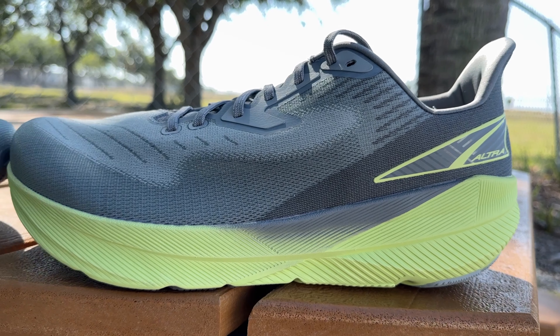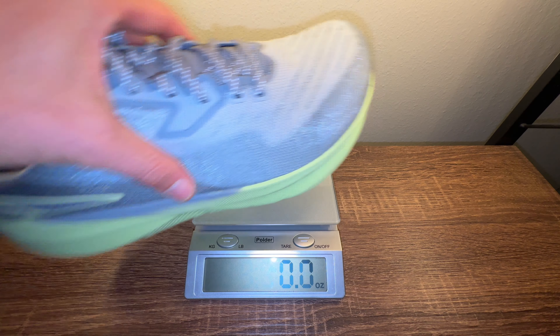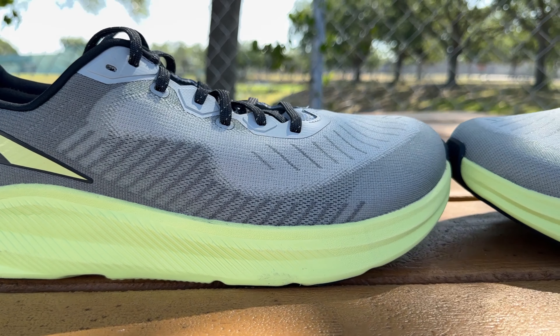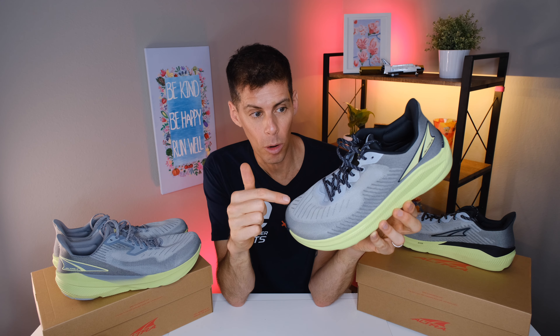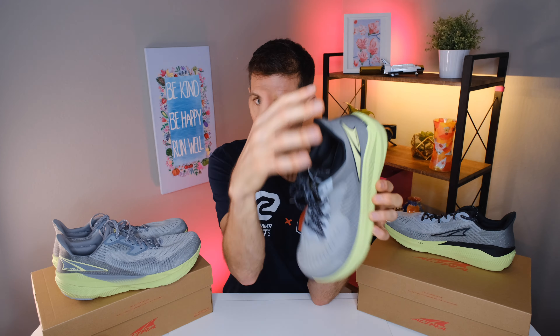The Experience Flow is a neutral daily trainer. Altra claims that in a US men's size nine, it tips the scale at 8.4 ounces or 238 grams. In my US men's size 13, the weight goes up to 10.3 ounces or 293 grams — anything under 300 grams is pretty light in my size. The Experience Form is Altra's stability version of the Experience line — still a daily trainer but with stability elements. Altra claims a US men's size nine weighs 9.6 ounces or 272 grams, and in my size 13, that goes up to 11.4 ounces or 323 grams — a little more material for the stability version.